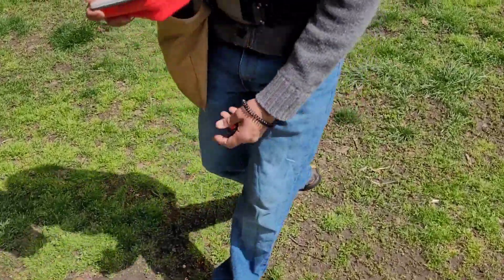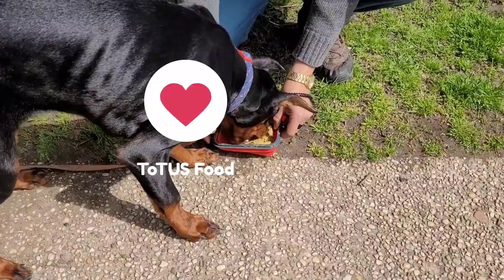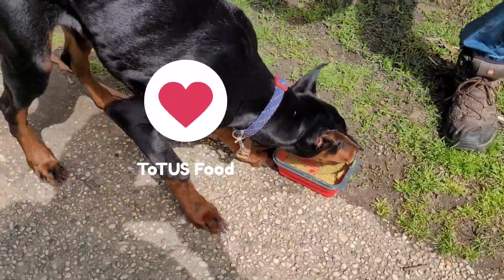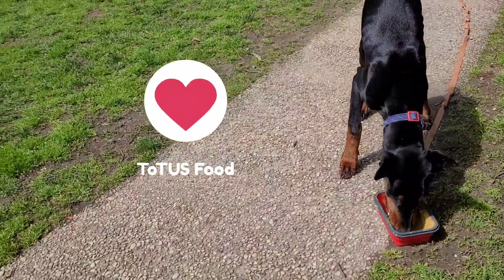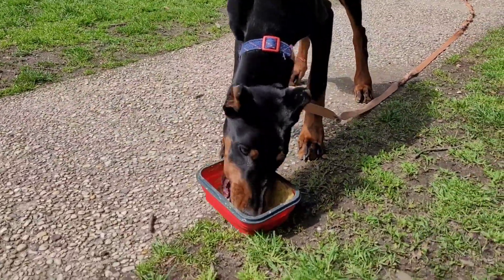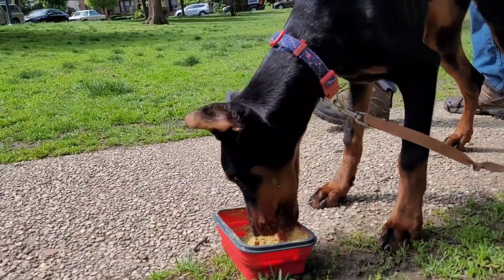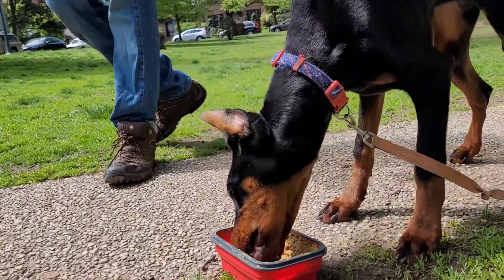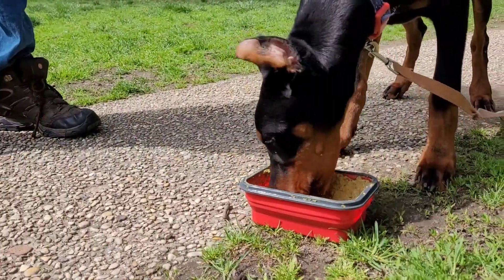I click and then I give her her jackpot food. This company is Tutas Food — it's a gently cooked, preservative-free food, and this is the best gently cooked food on the market. Her jackpot is loaded with special ingredients specifically designed for canine digestion.